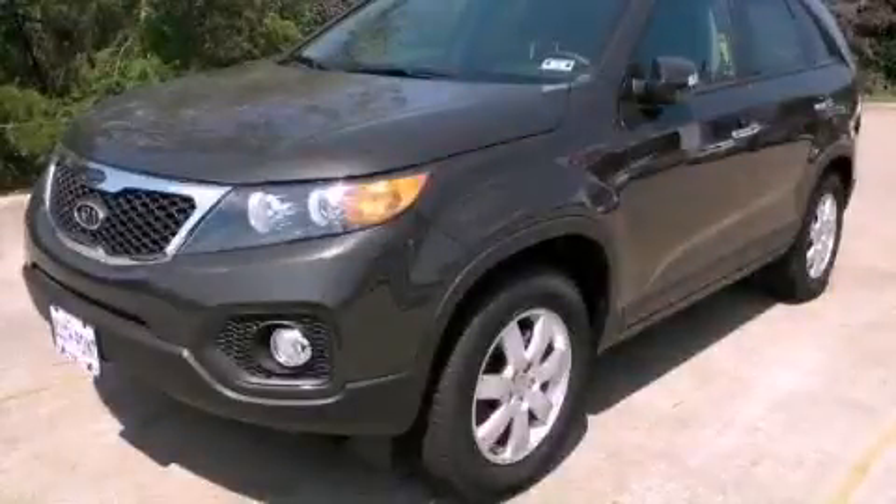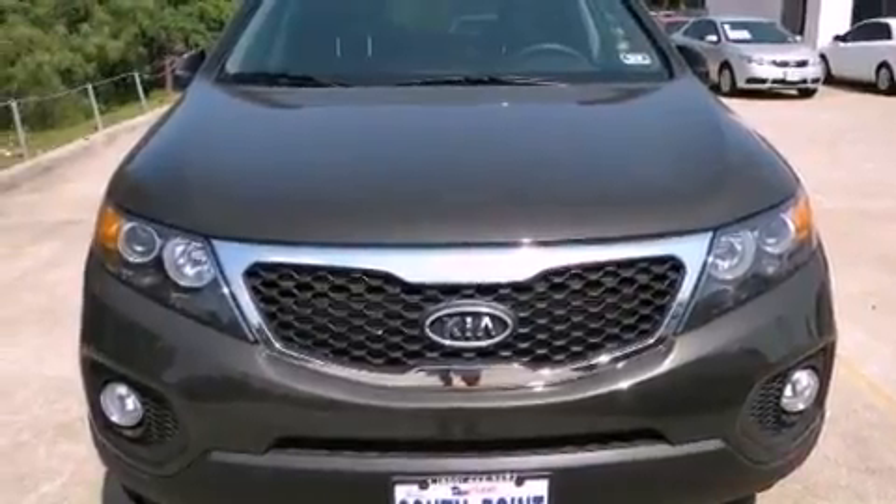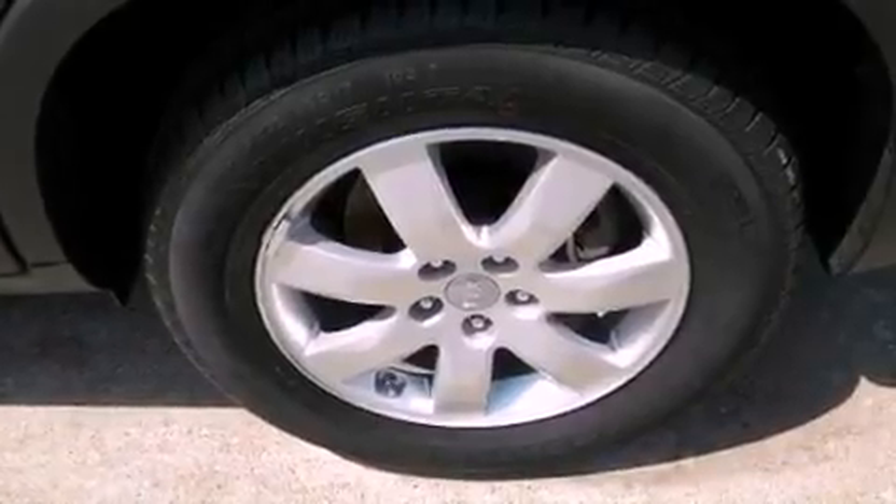This is a brand-new 2013 Kia Sorento, functional utility for a modern lifestyle. It features a 2.4-liter four-cylinder engine and an automatic transmission.